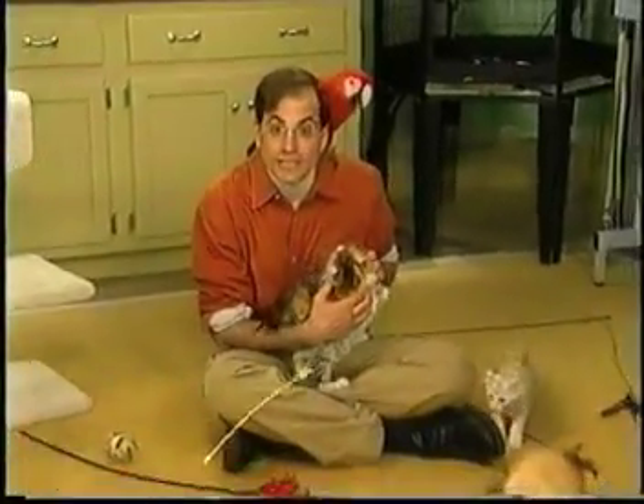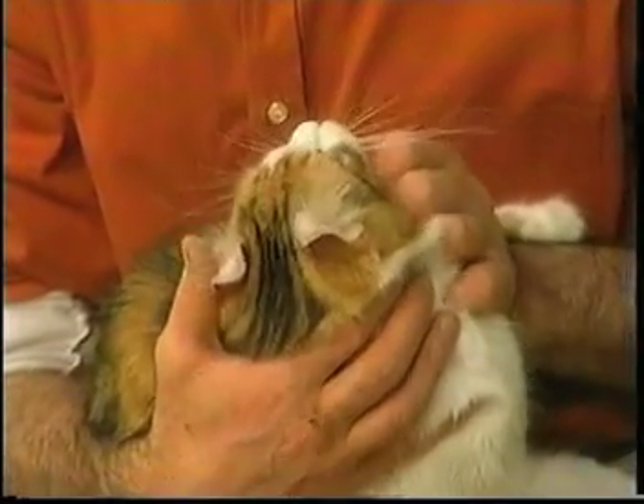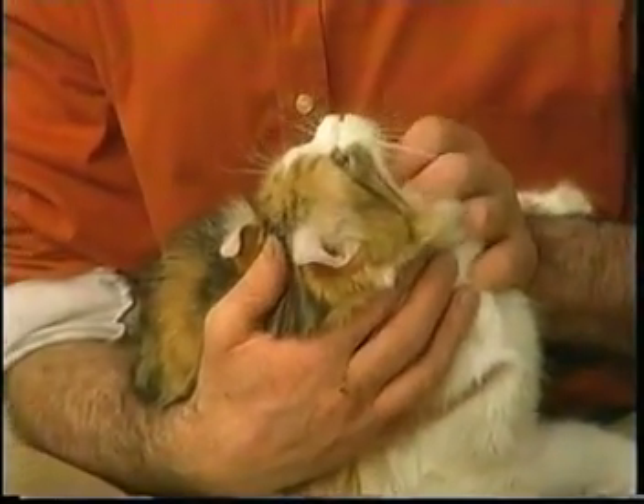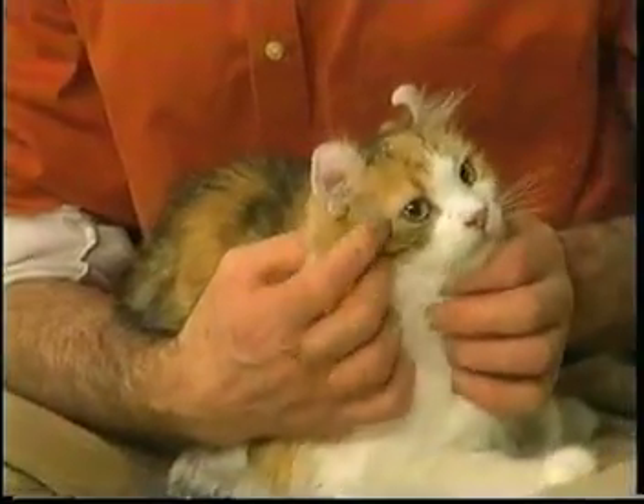Have you ever seen a cat whose ears curl back like this? They're super cute. This is Dee Dee, and Dee Dee is an American Curl. This is one of the newest cat breeds that are out there.